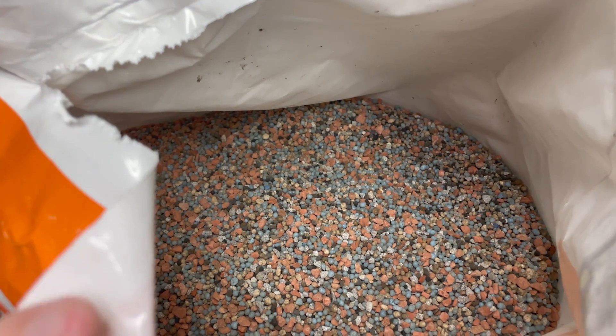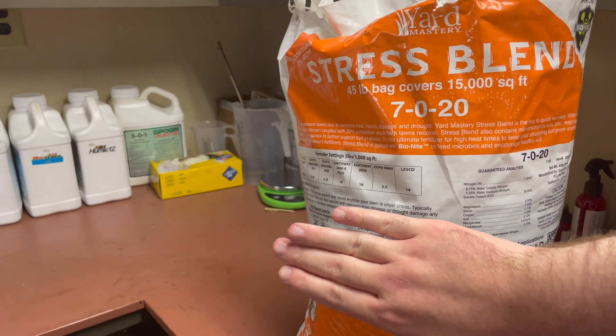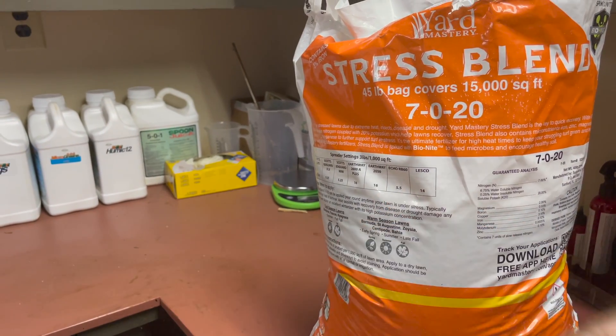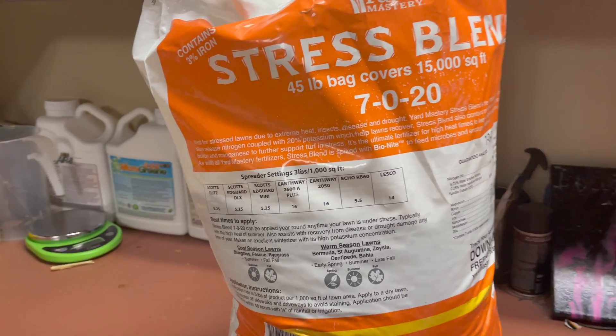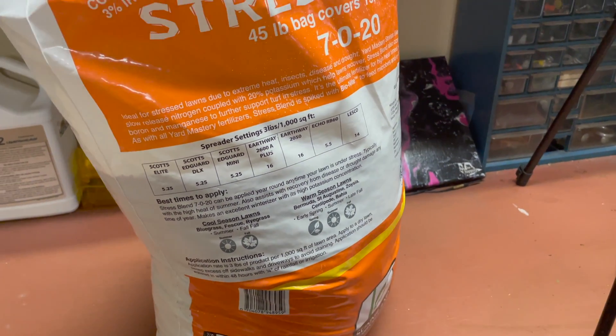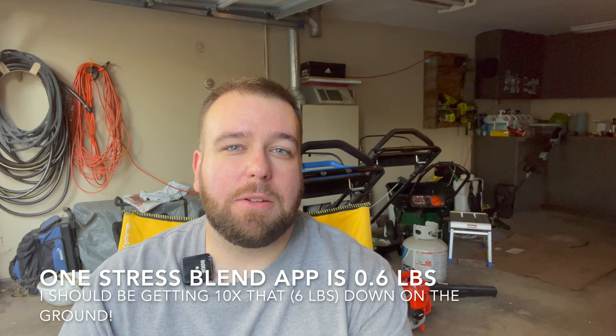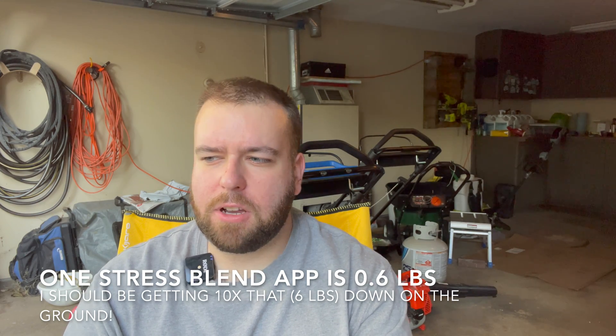One fertilizer you guys know I've used is Stress Blend, which is actually considered a high potassium fertilizer. It is a 7-0-20, which means it has 20% potassium, and the application rate per the bag is 3 pounds per thousand square feet. If we do the math — 20% of 3 pounds per thousand — you're basically getting 0.6 pounds of potassium down per application. I think I needed around 5, 6, or 7 pounds of potassium to actually elevate my levels.